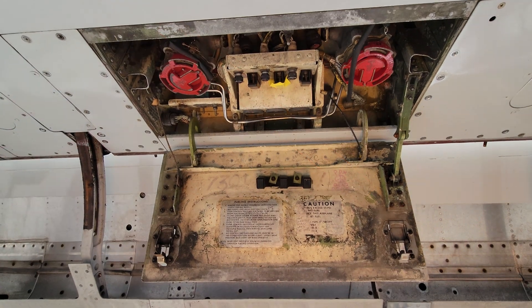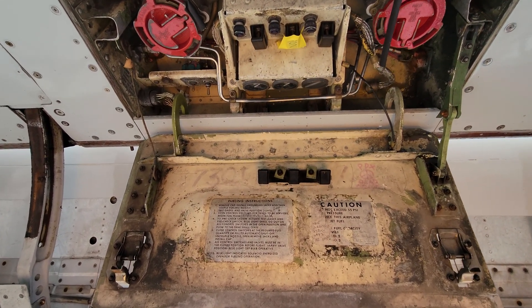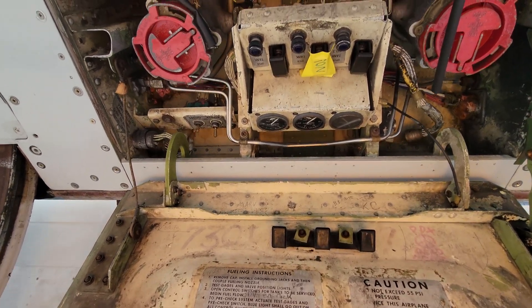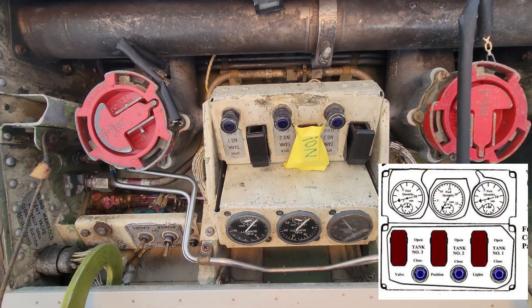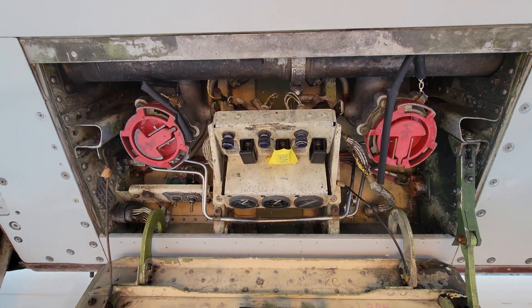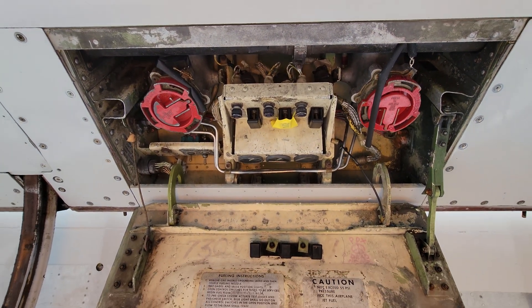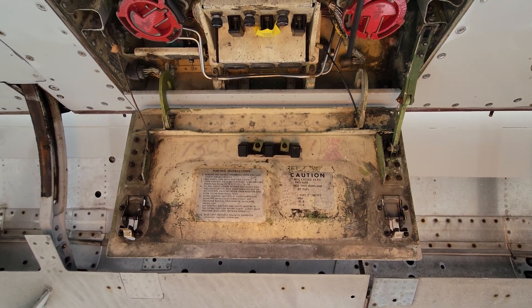If you're curious how fuel was loaded onto the 727, here's your chance. The two red caps are removed and hoses attached to provide pressurized fuel. There are three quantity gauges and three selector switches, one for each of the three fuel tanks, to select which tank to fill and monitor quantity as it goes in.